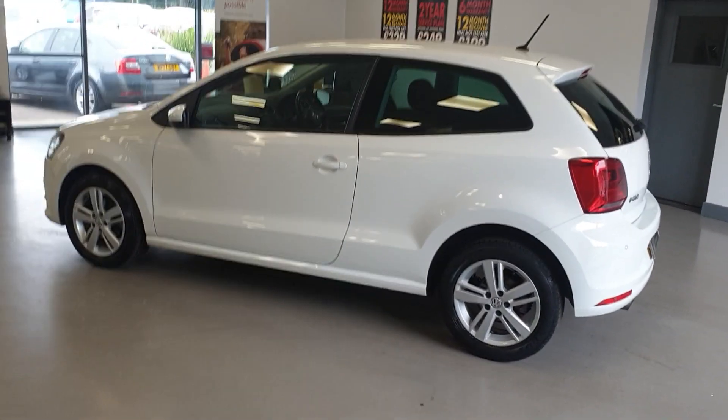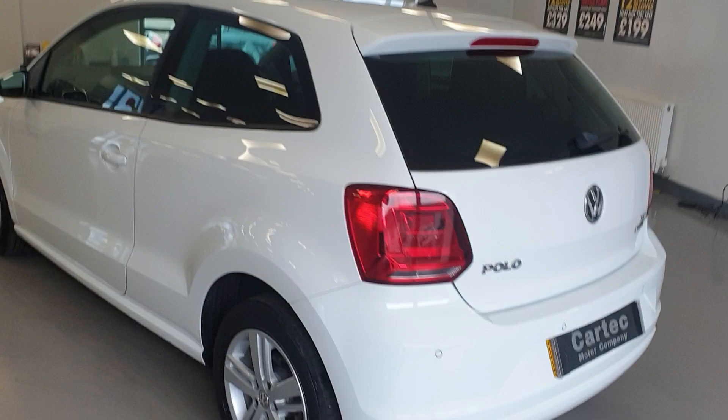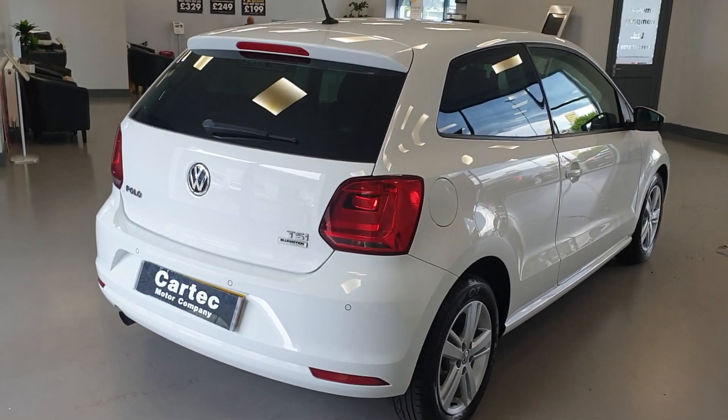Cracking service history on it as well. Fantastic example. It's ULEZ compliant, Euro 6 engine — a 1.2. What a lovely looking car.